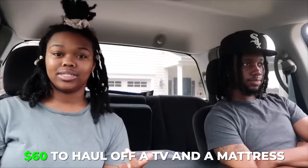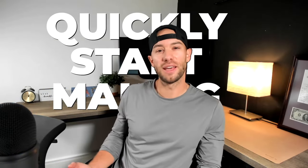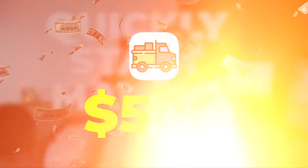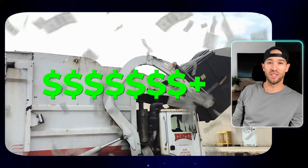There's been times I've made like $800 in a day, $3,000 to $4,000 a month, $60 to haul off a TV and a mattress. One more sale will hit $50,000. Here's exactly what I did to quickly start making $500 per day with my pickup truck before I even had a website. Today, my junk removal company profits over a million dollars a year.